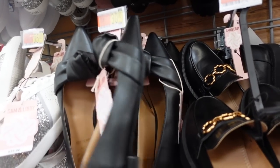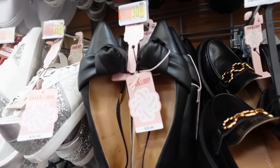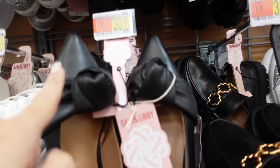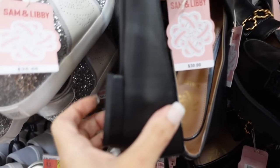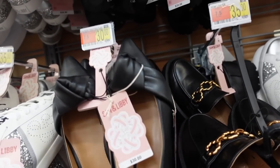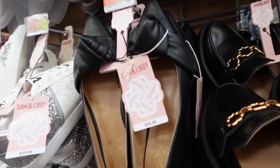These are the pointy-toe little bow flats from Sam and Libby. These did pop up online finally. They have a pointed detail with a little knot on the front, slip-on with just a little bit of heel. They're $30, and I think they also have them in blue online.